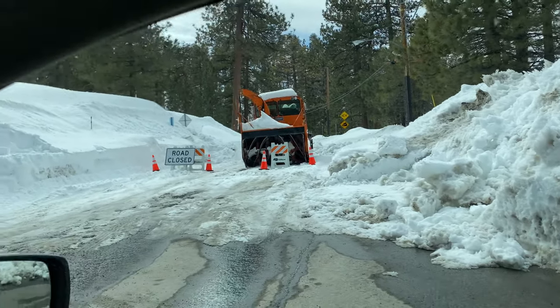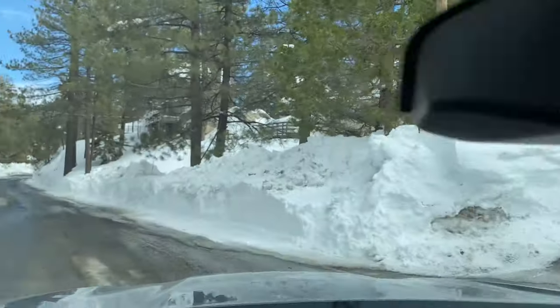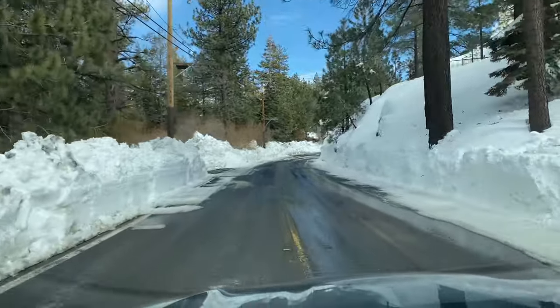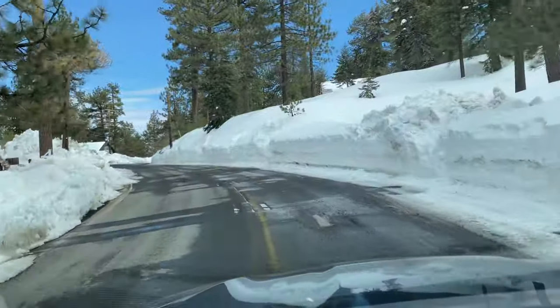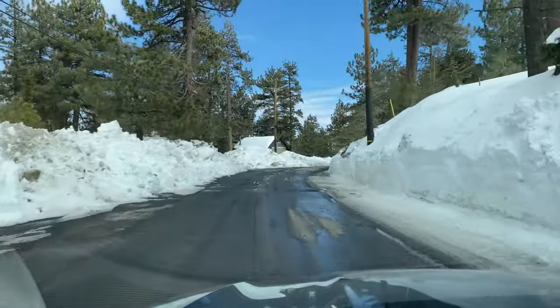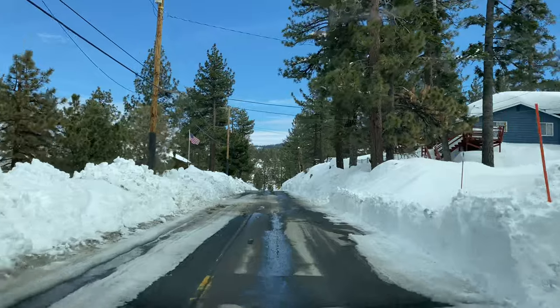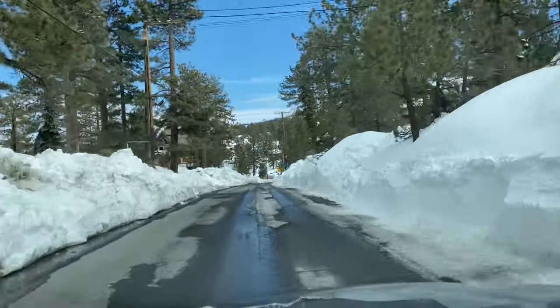We're going to do a drive headed from where we can on this side of town — the snowiest part of the valley — until we get through the village, and then we might go through upper Moon Ridge as well, just to show you guys an update there. We are headed on the route that most of you take — 90% of you usually come on Highway 18, take 330 to Highway 18 to get up here.